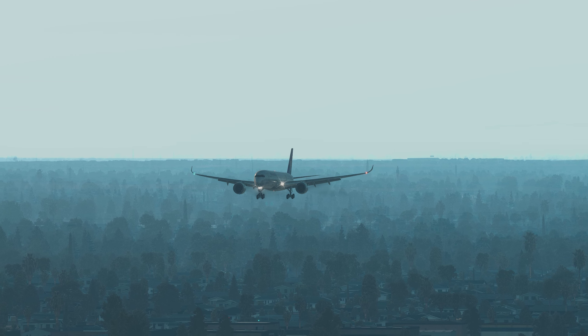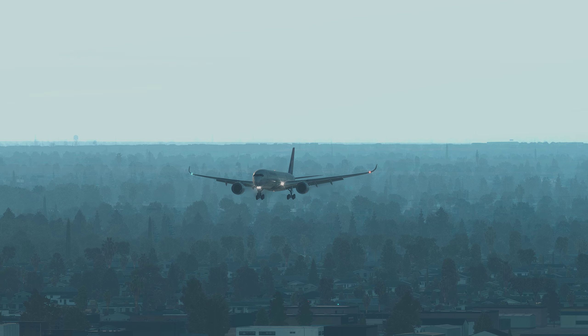On top of the Charlie-Charlie, at Charlie-Charlie, crossway 1-0 left, turn right on Kilo, contact ground point enter.